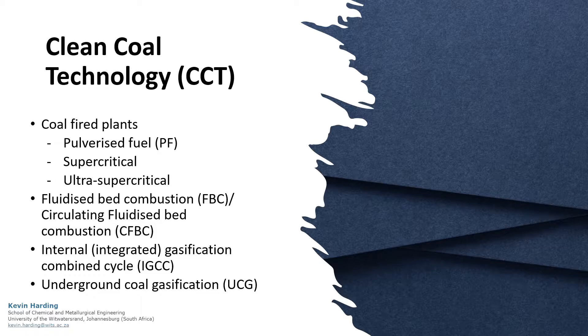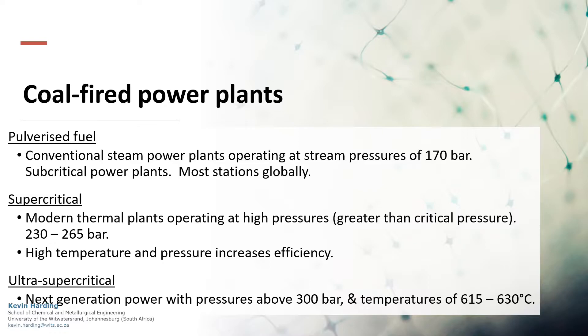Pulverised fuel technology operates at 170 bar and makes up most power stations globally. More modern technology operates at higher pressures and allows for greater efficiencies. Next-generation ultra-supercritical power plants with pressures above 300 bar and temperatures up to 630 degrees Celsius will increase efficiencies even further. These increased efficiencies will mean more energy for the same pollutant load, thereby reducing the effect of pollution per kilowatt.